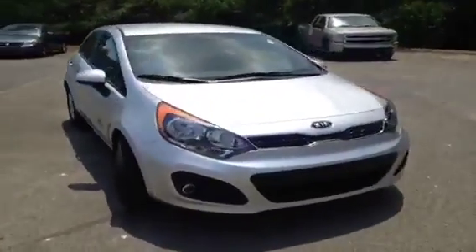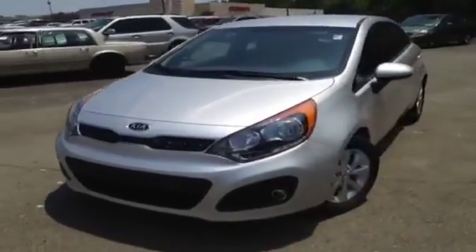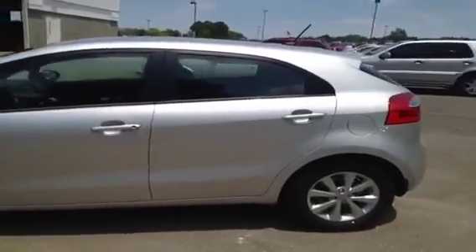This 2013 Kia Rio EX video demonstration is brought to you by Hickory Hollow Carnival Kia, located in Antioch, Tennessee, just off of Interstate 24, right off of Exit 59 at 5406 Target Drive.